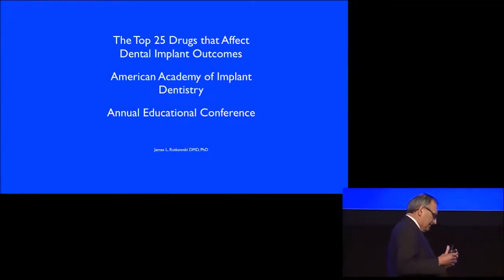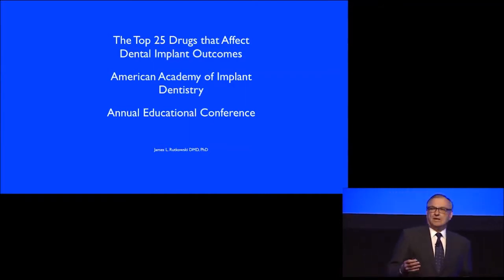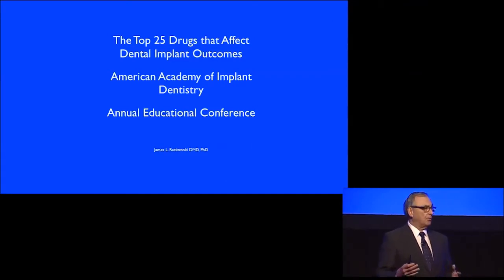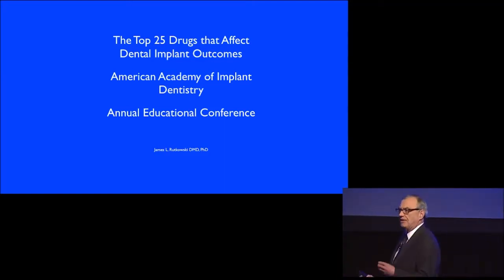As we go into the future with implant dentistry, we're dealing with patients that are living longer, they're older, they bring more pathologies to your office, and they bring a bag of medicines with them. I'm not just talking about one drug or two drugs, but they've got several prescriptions — some people are taking six, eight, ten prescriptions.